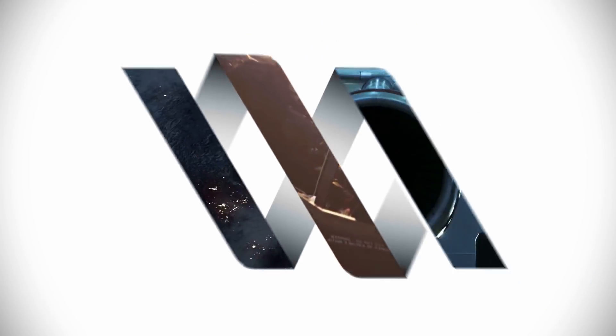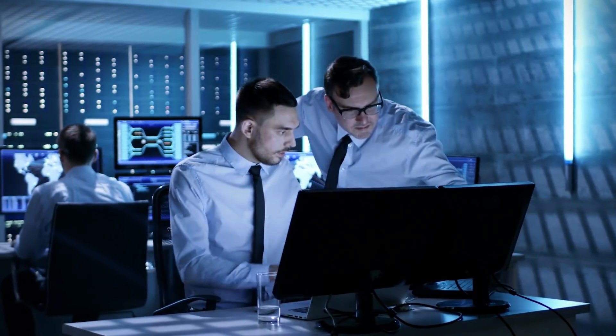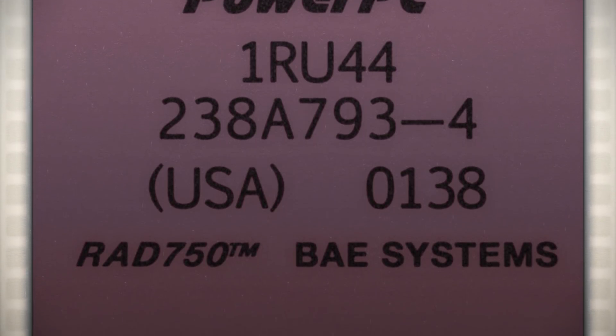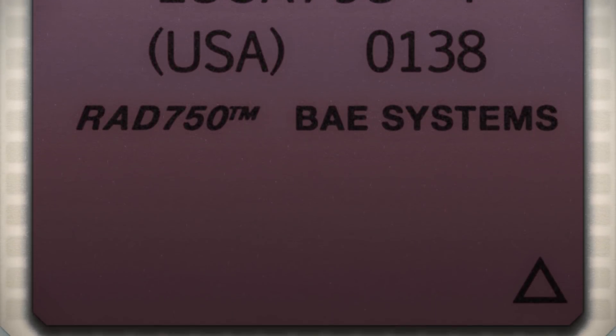Both computers run a safety-critical, real-time operating system known as VxWorks. VxWorks is used heavily in the aerospace and defense industries and can be found in the avionics systems of a variety of aircraft. At the heart of the rover computer elements is one of the most expensive CPU systems available: the BAE Systems RAD 750.